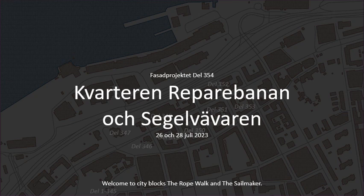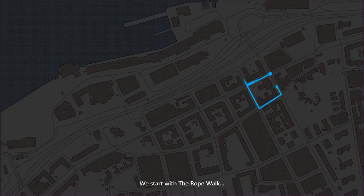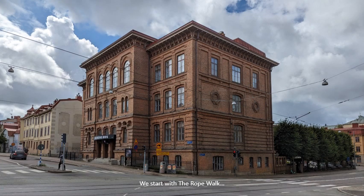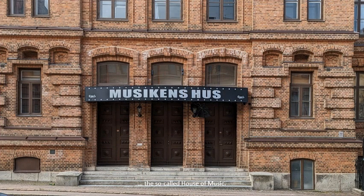Welcome to CityBlock's The Rope Walk and The Sail Maker. We start with The Rope Walk at Djurgårdsgatan No. 13, the so-called House of Music.